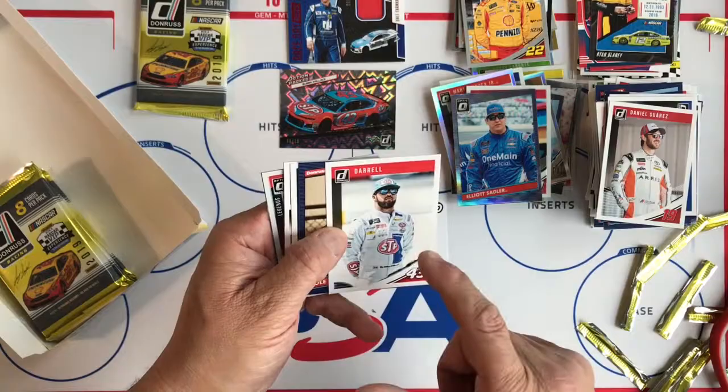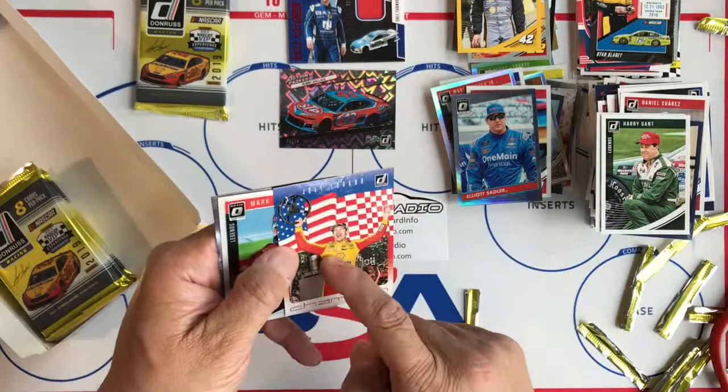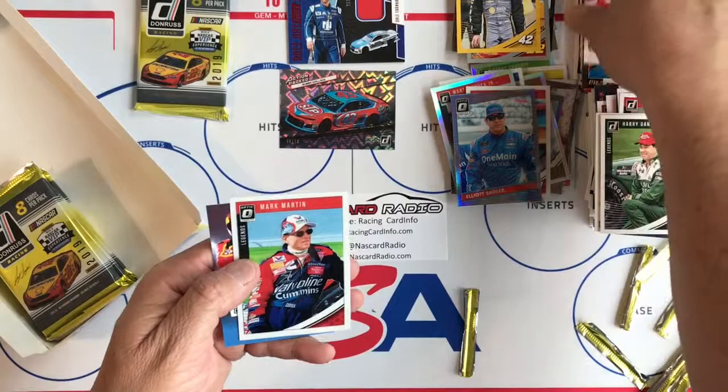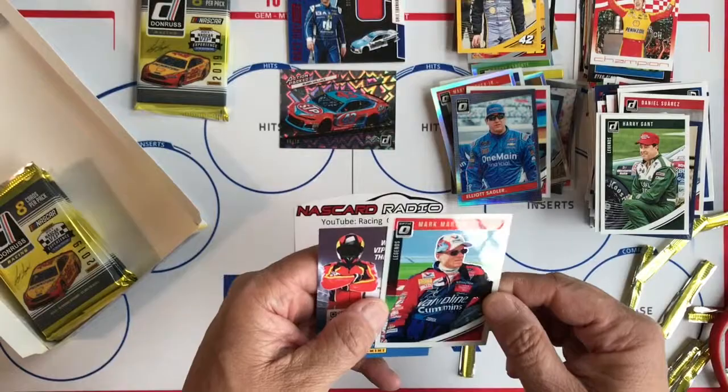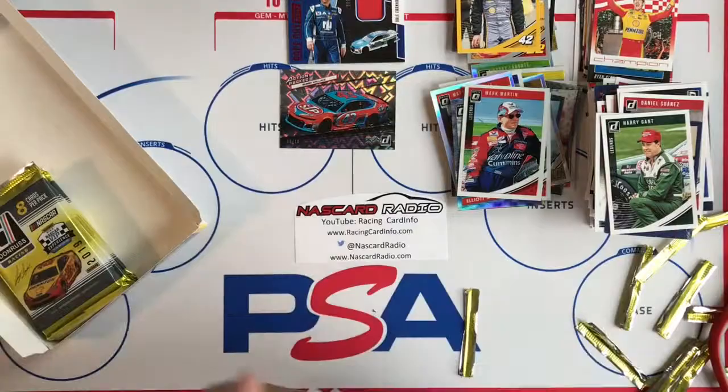Chase Elliott, Daniel Suarez, Bubba Wallace name variation, Cole Whitt, Harry Gant, John Hunter Nemechek. Gold numbered 90 of 299. Champion card of Joey Logano — this is C1. I haven't found a lot of information about this. They had the Slingshots last year which was like a case hit — one per case — and they did away with that, so that looks like it was a one-year thing.